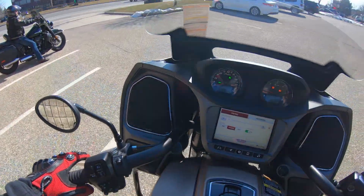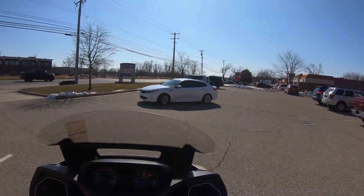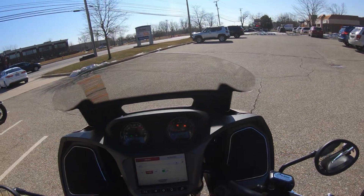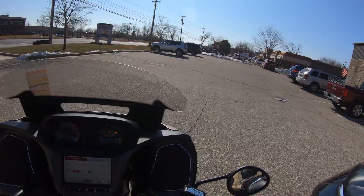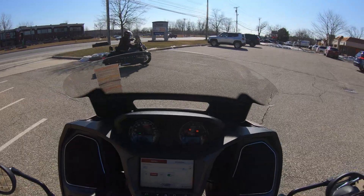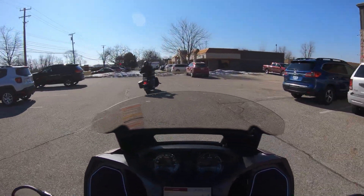On the Indian Challenger. We are doing a test ride on the new 2020 Indian Challenger. They have a Road Glide, they have this Challenger, and they have a program where you can come up and test ride the bikes. And this is smooth.